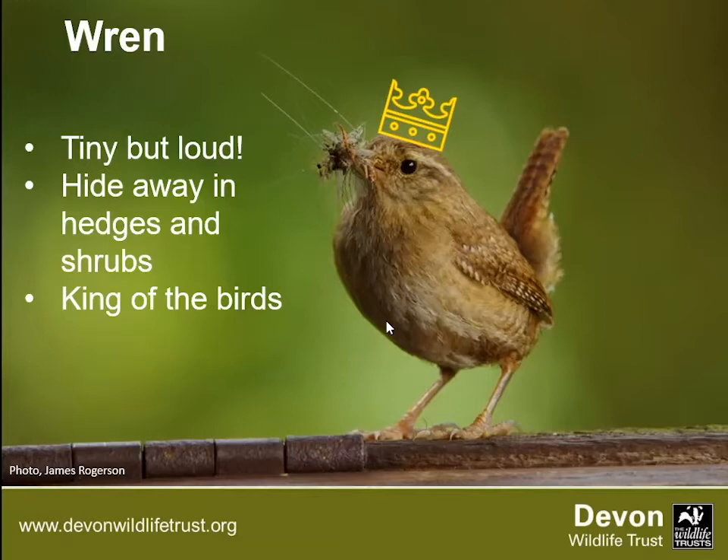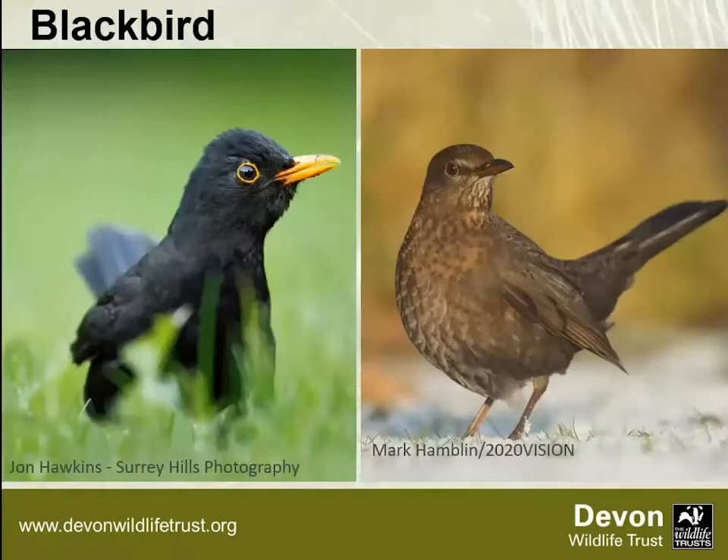Blackbirds are again very recognisable. The male has the yellow eye ring, yellow bill and black feathering; the female is much browner. You're not likely to see them on bird feeders but you might see them on a bird table. They're mostly ground-feeding birds looking for earthworms — you'll see them on your lawn cocking their head, listening for earthworms underground. A good thing to put out for blackbirds at this time of year is fruit: chopped-up apple or windfall apples.